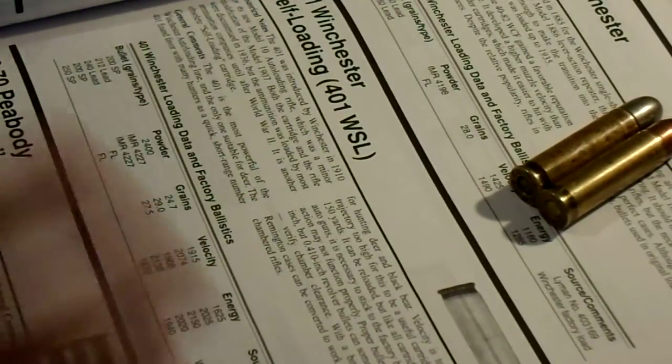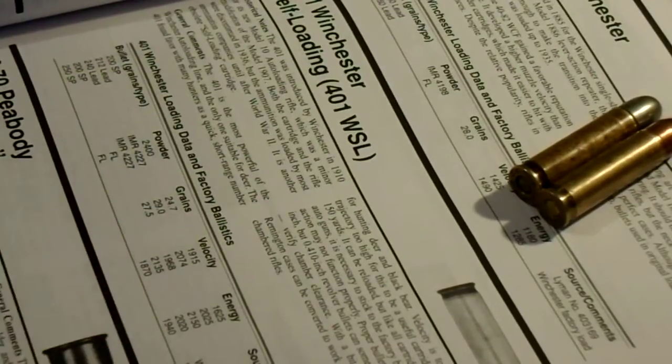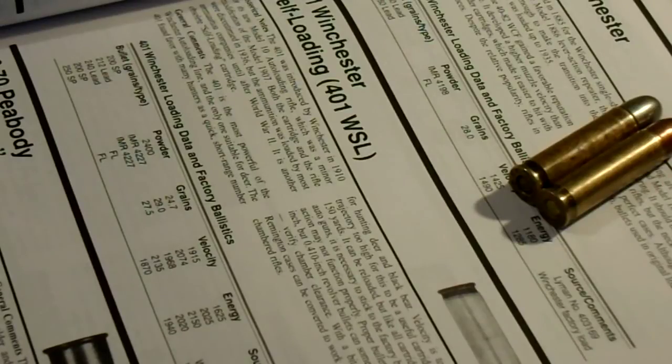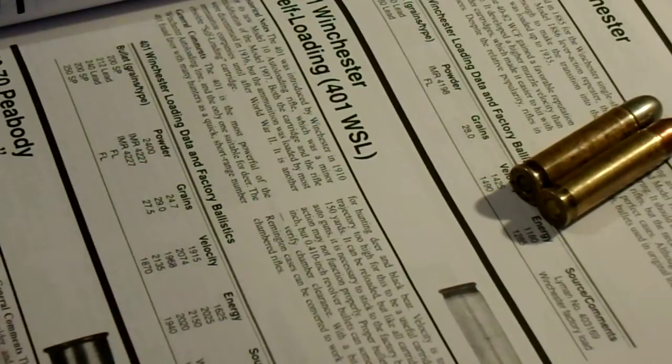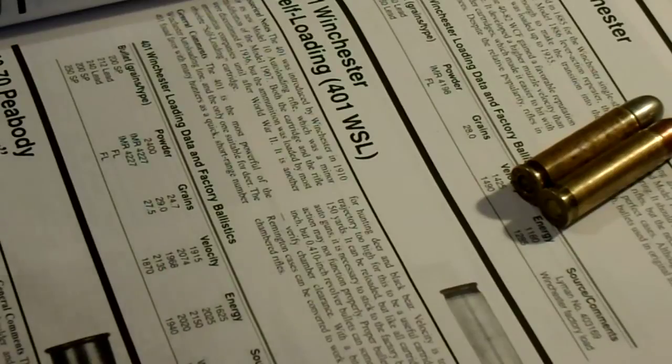Some of the stuff in this book is quite useful, some of it's kind of dodgy, but I like this book — it's good for decent information. A lot of it was Frank Barnes' personal opinion on the cartridges, and he used some of these guns and cartridges and messed around with them in the old days, so his opinion holds some weight. Anyway, thanks for watching guys — give it a thumbs up or whatever.